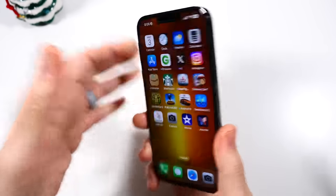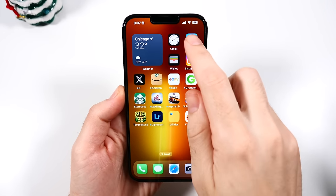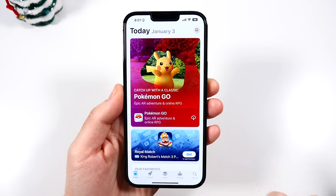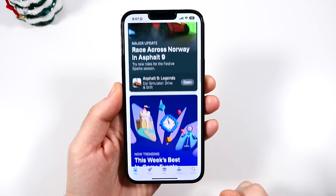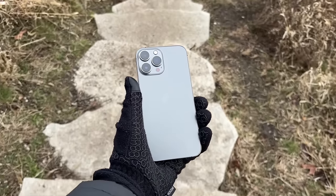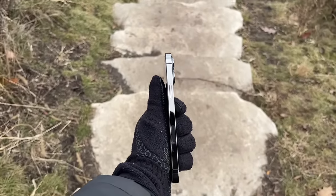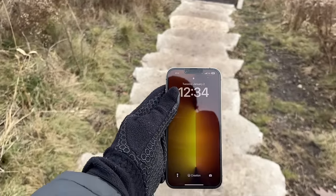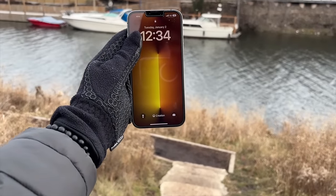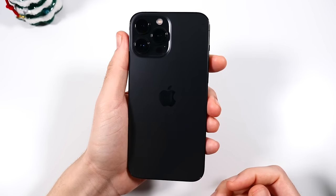Should you buy it in terms of durability? Absolutely. When it comes to design, I feel like this was the best Apple had ever done and it's kind of gotten a little boring since. Overall, it's a very shiny, premium looking iPhone. It does have a SIM card tray as well. If you want something similar to the 14 Pro Max and 15 Pro Max but you don't want eSIM, this is your option — the 13 Pro Max.